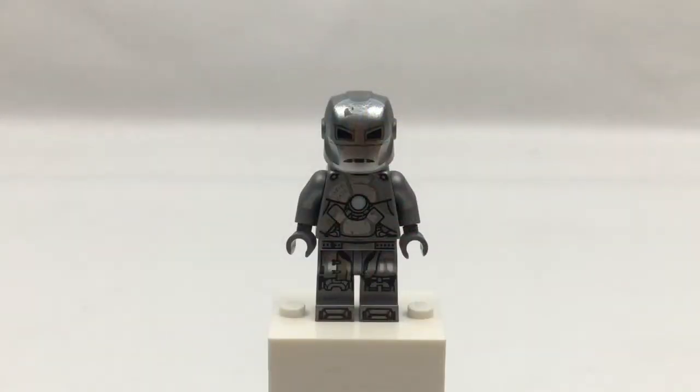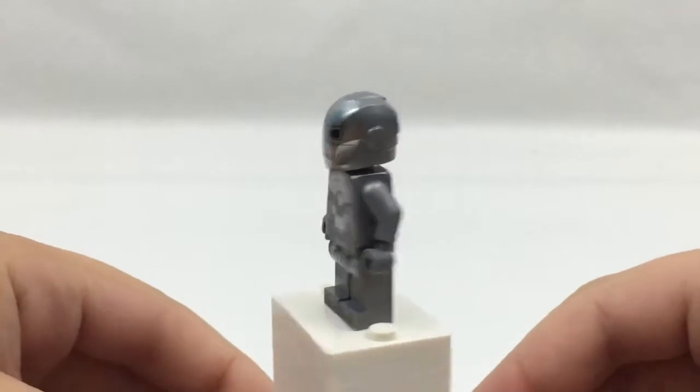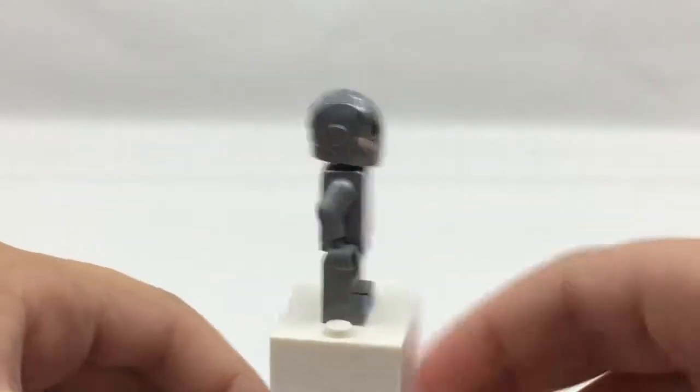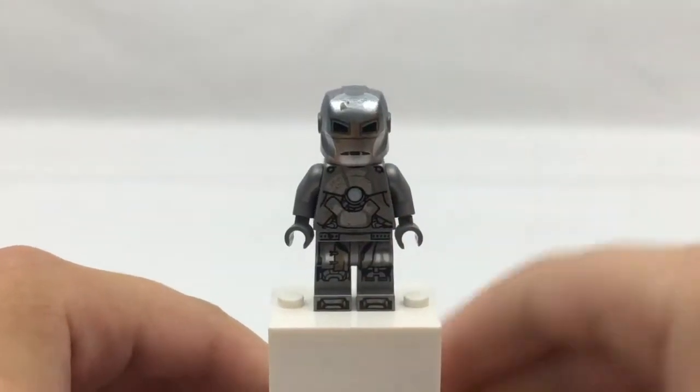Next up is the Mark 1 armor that Iron Man built in a cave, and I think this is really cool — we've never had him in a set before. It looks dirty and everything, just like he built it inside a cave.